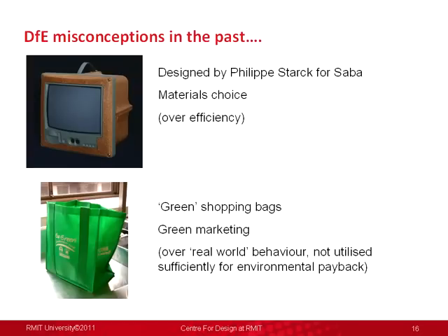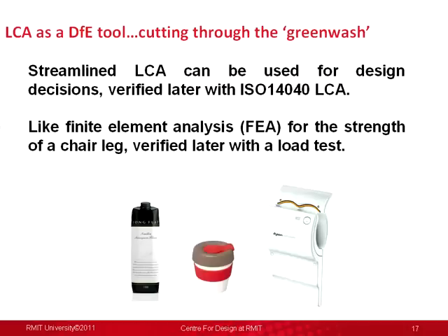LCA has traditionally been retrospective — it's costly and long-winded. But streamlined life cycle assessment using generic inventories, past studies, freely available data and models can be used for design decisions and then verified later on with a full LCA. It's similar to when I worked in commercial furniture designing tables and chairs — I'd do some very quick calculations to check whether that product was strong enough, then test it later with a far more expensive process to verify and communicate that to the marketplace.